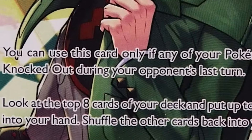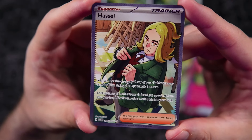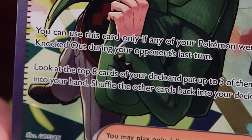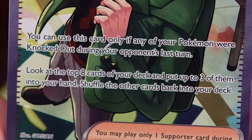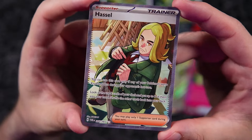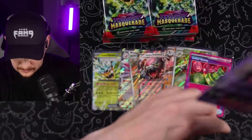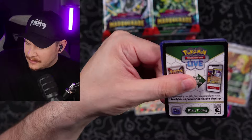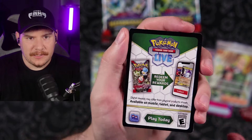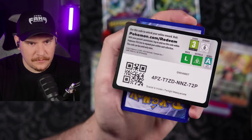You can choose this card only if any of your Pokemon were knocked out during your opponent's last turn — look at the top eight cards of your deck and put up to three of them in your hand. See, this is why I struggle to play the TCG. My ADHD is so bad — I lost track of what I was saying as I was reading it three separate times. But if I could get myself together and make videos and do all this stuff, you can too, because we're all just problematic individuals doing our best.